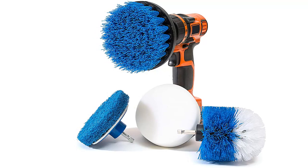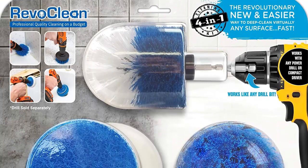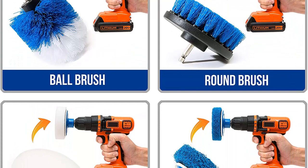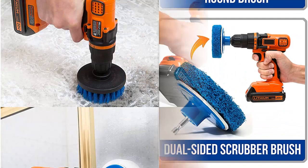A powerful clean: attaching Revoclion to your power drill creates a high-powered cleaning tool just like the professionals use. Surface and car detailing has never been easier or faster. Included attachments: 1 medium-stiffness nylon round brush, 1 medium-stiffness nylon ball brush, 1 two-sided non-scratch nylon scrubber, and 1 two-sided soft sponge.